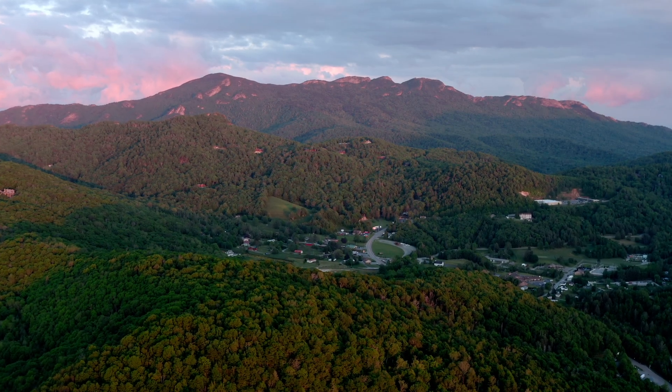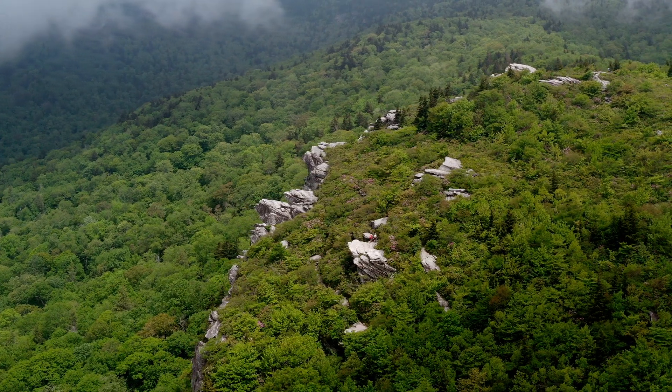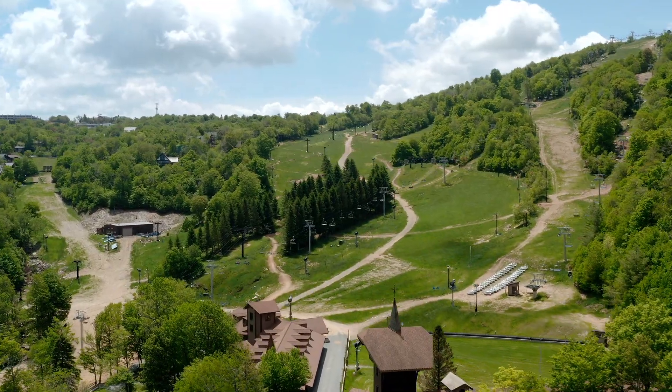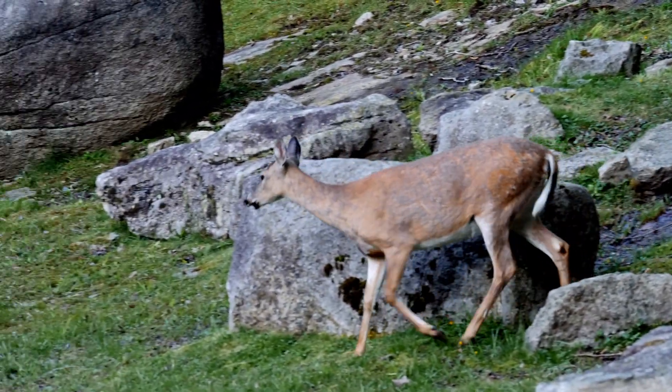Nestled in the heart of the North Carolina high country, Banner Elk is a beautiful mountain town that boasts not just one but two lift access resorts. Today we're hitting Beach Mountain for the first time and this weekend's weather couldn't be more perfect.